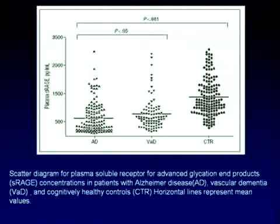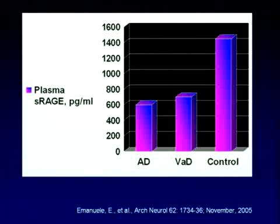This was just published a couple of months ago — probably not in your syllabus. If you look at Alzheimer's disease, vascular dementia, and measure the amount of S-RAGE compared to controls, you see that those patients have less S-RAGE available.